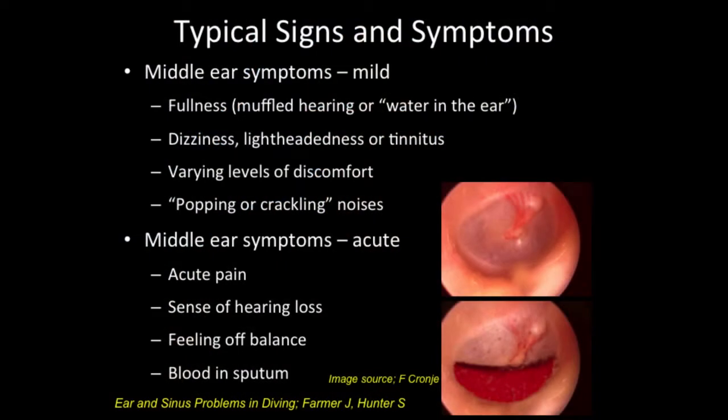The more acute symptoms of middle ear barotrauma include more serious pain, a sense of true hearing loss rather than just muffled hearing, and starting to feel slightly off balance. These are the folks who, if they spit after a dive, have blood mixed in with their saliva. It can also be from the sinuses, but if it's just in saliva, it's more likely due to middle ear barotrauma.